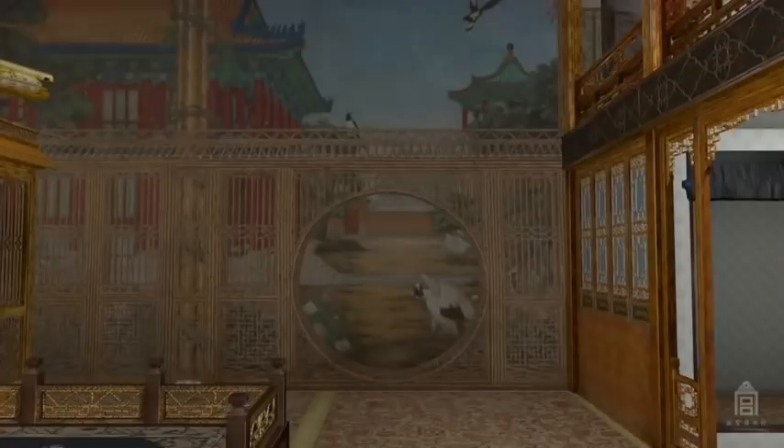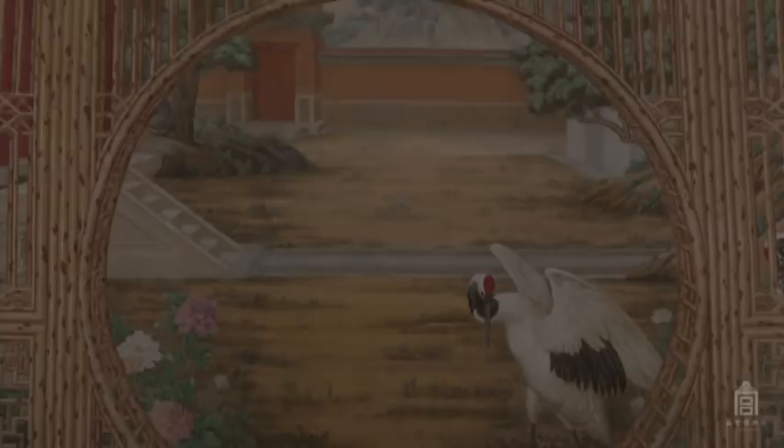An imaginary garden seems to extend the Emperor's domain miles further into distant mountains. Peering back at the Emperor through the mural's moon gate is a crane — symbol of longevity — whose graceful presence embodies one of the Qianlong Emperor's fondest wishes: a long life of worthy pursuits.